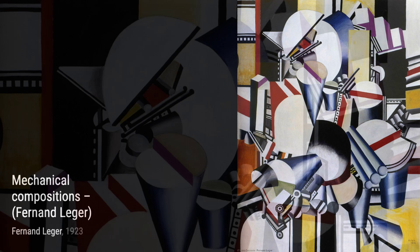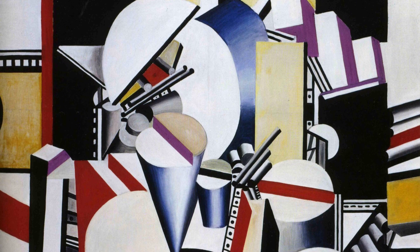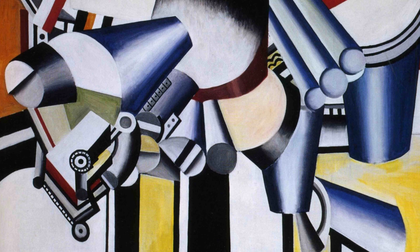Moving on to Decorative Project for a Center of Aviation People, Léger combines his love for aviation and art in this unique piece. The painting showcases his fascination with modern technology in the human form, creating a harmonious blend of the two.